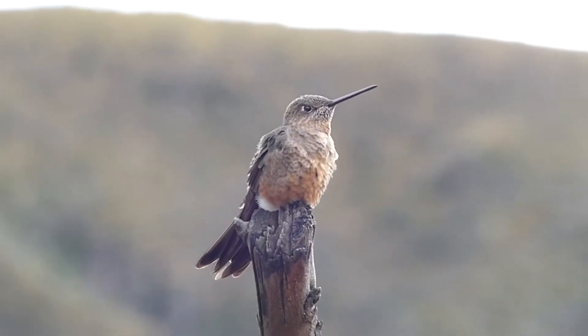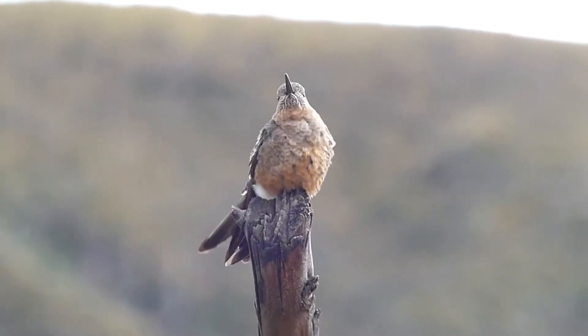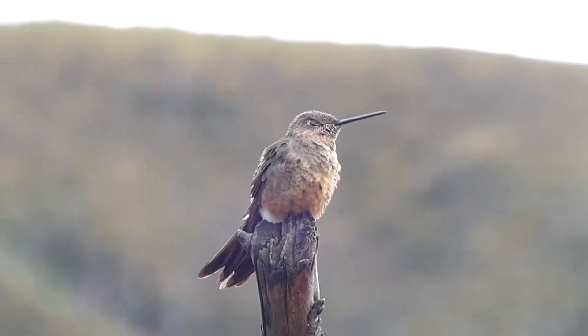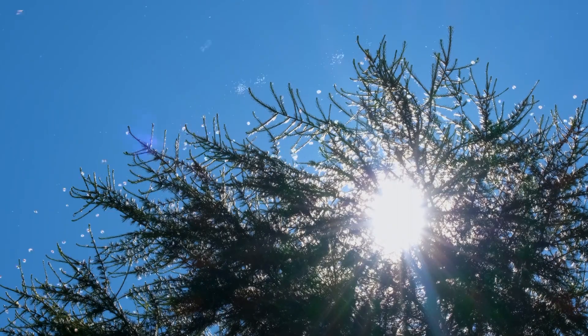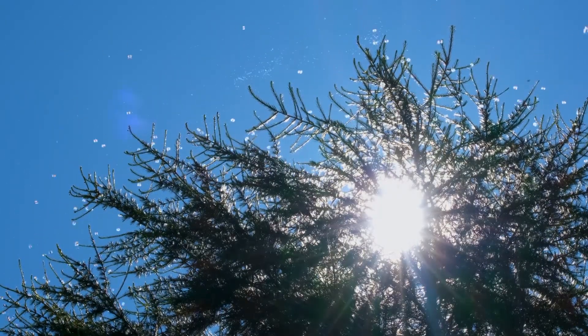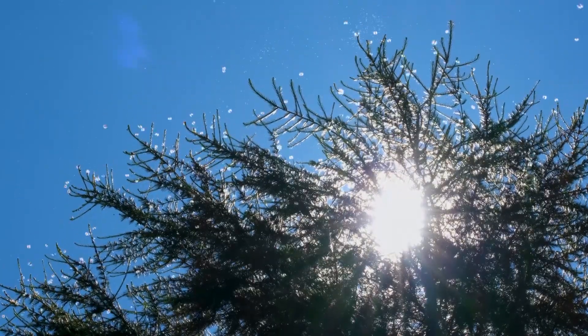Giant hummingbirds are considered slow fliers in the hummingbird world. They only beat their wings 15 times per second and are described as having sluggish movement — at least for a hummingbird. These giants are still able to move around, though. They can hover and fly backwards like other hummingbird species, and they catch flying insects straight from the air.